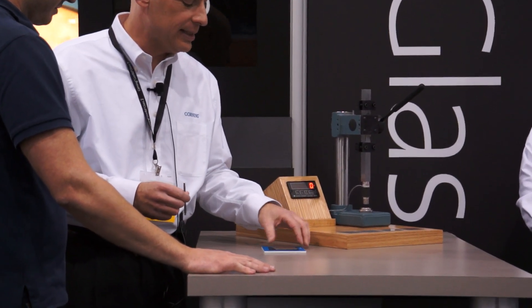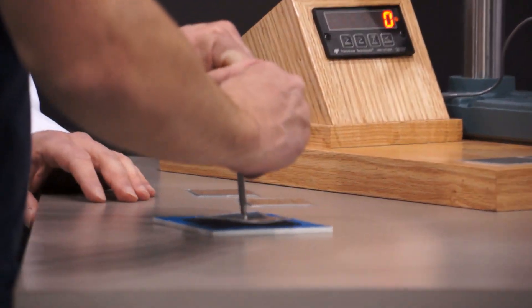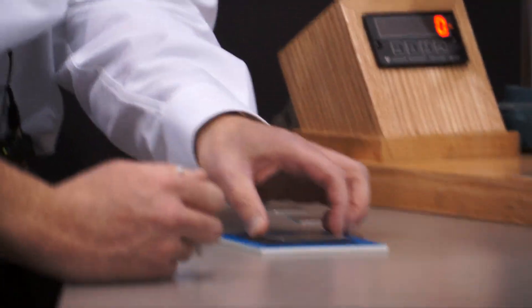1.1 millimeter thick, non-strengthened soda lime glass. Just push down right there. Pretty easy? Okay, pretty easy.